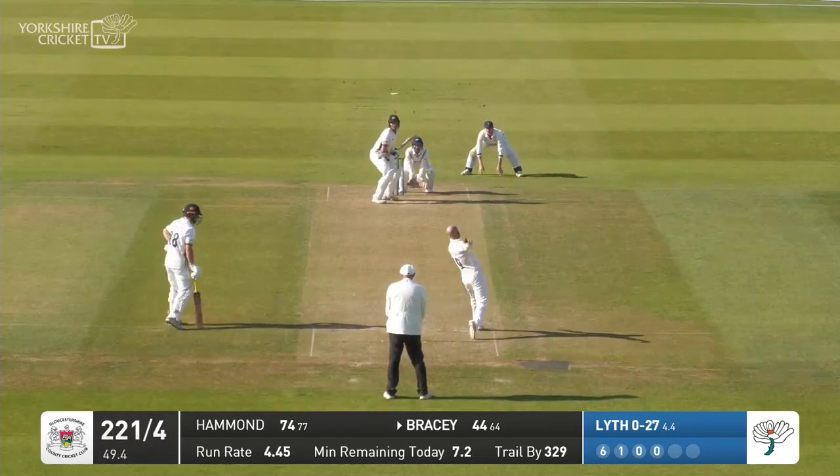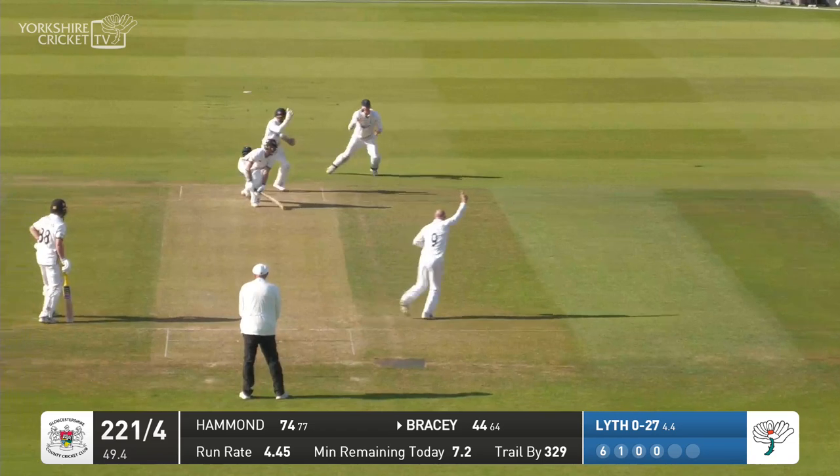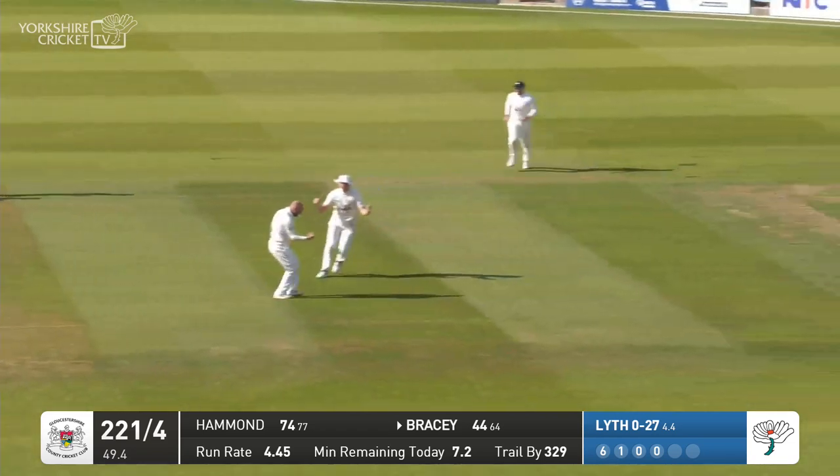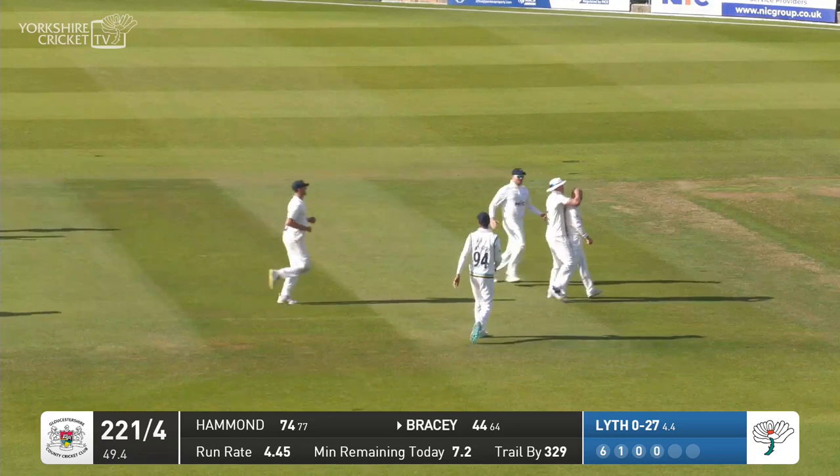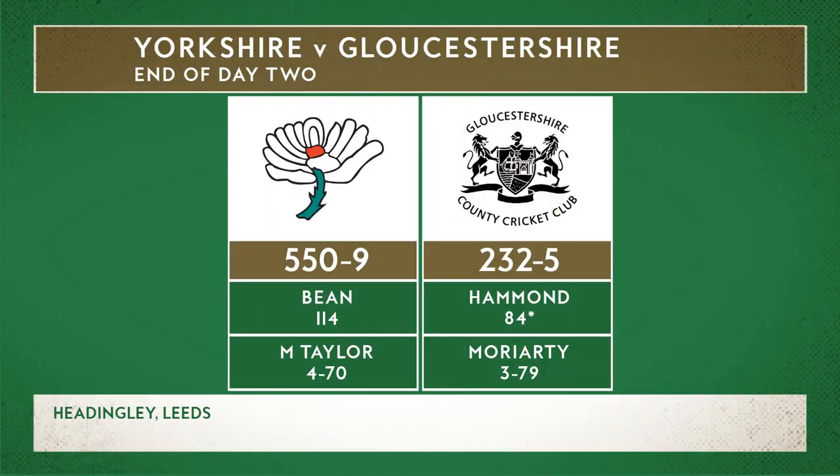Nightwatchman — that's a beauty from Lythe. Oh, he's got him — he has got him! And that's exactly what's going to happen now. Bracey leaning forward into a defense and he's just got a feather through behind the stumps.